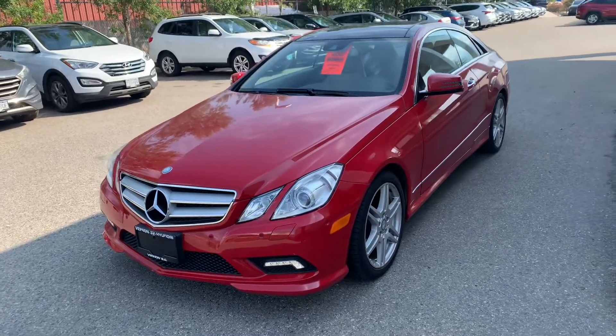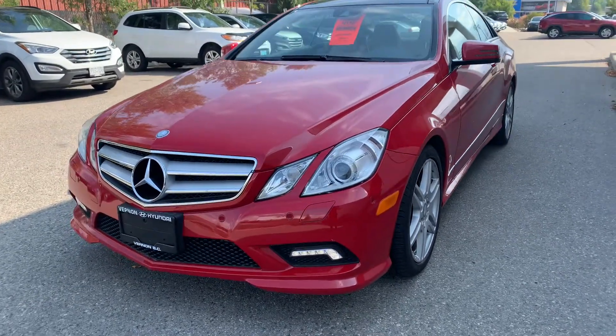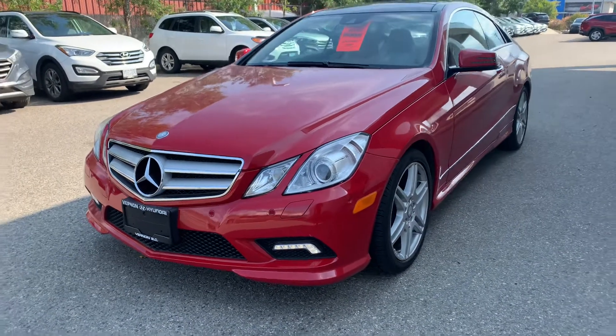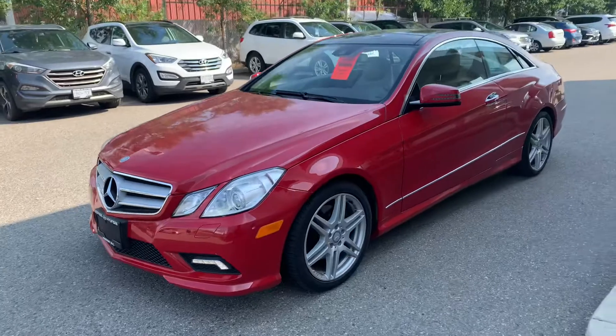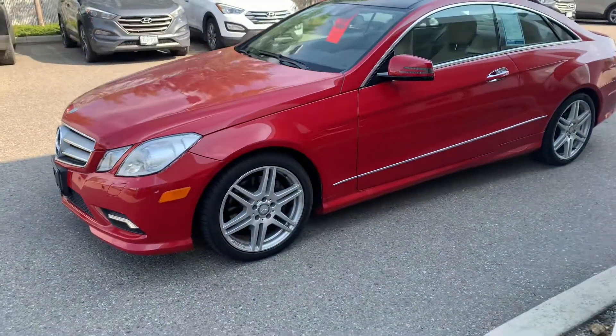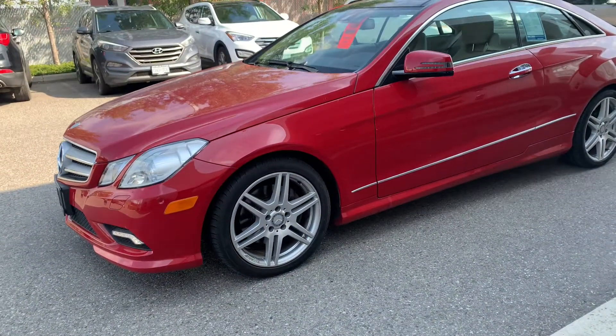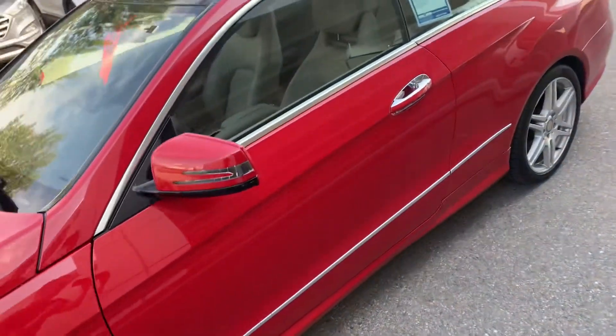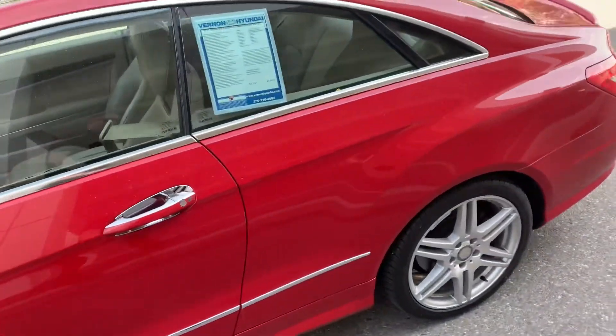Hey Andre, Jesse at Vernon Hyundai here. This is our 2011 Mercedes E350. Wanted to kind of give you an idea of what it looked like in person as I mentioned. It is in really really good shape. This looks like it was a garage kept — the gentleman who owned it really meticulously looked after it.